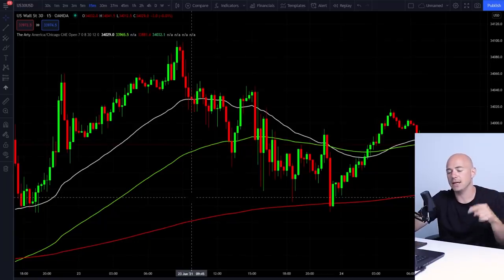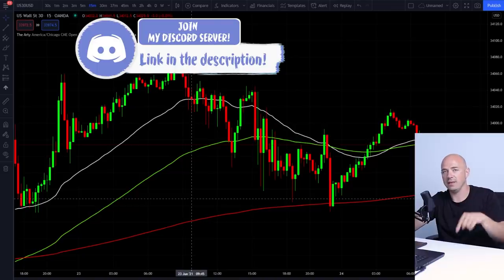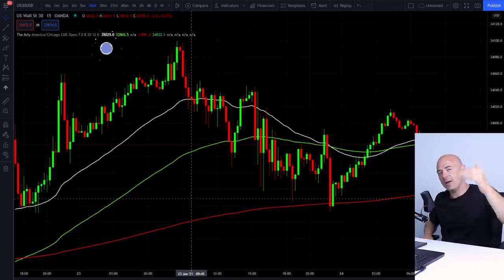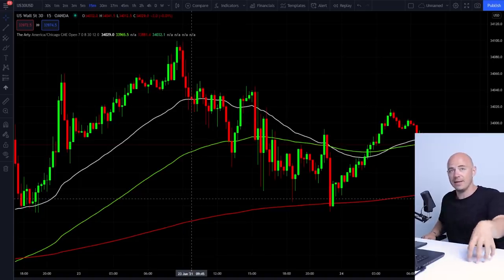What I'd really like to focus on in this video is all of the chatter that happened in the Discord group last night. We have multiple channels set up for indices, for Forex, for crypto. The indices channel last night was going absolutely crazy, so I needed to make this video because of that chat.